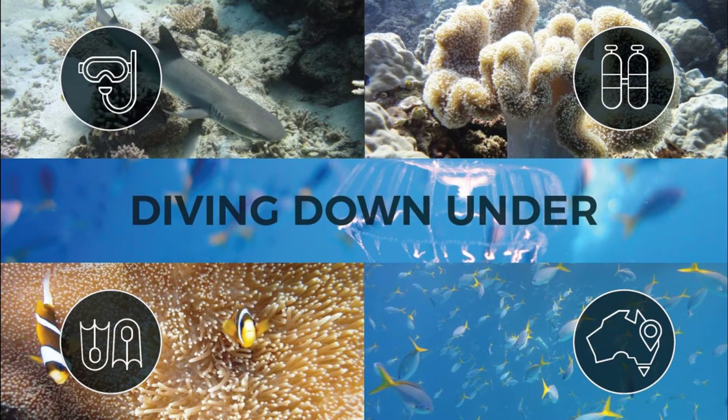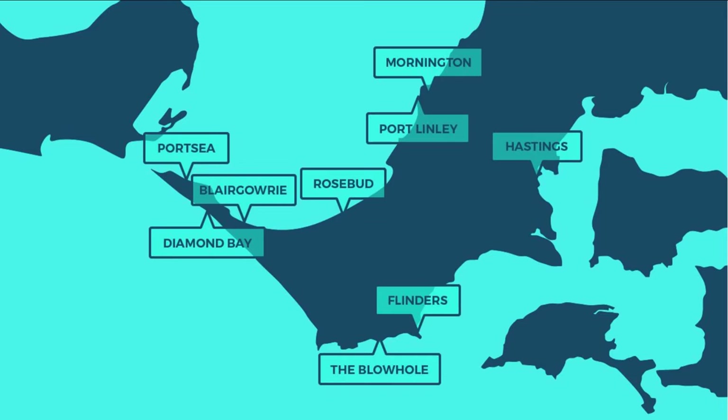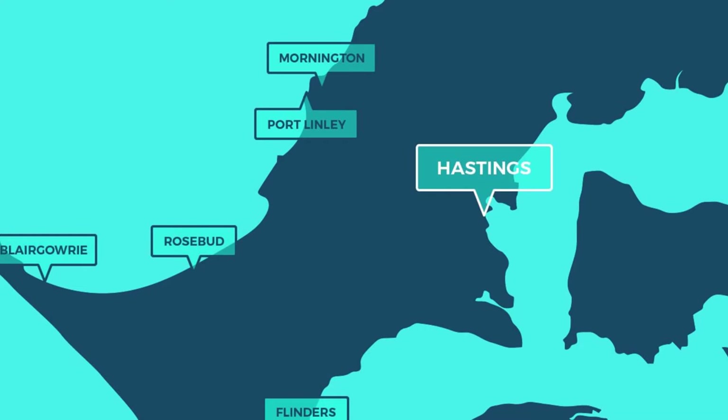Hi guys and welcome to Diving Down Under. In this episode we're going to be looking at diving around the Mornington Peninsula. As you can see on the map, I've highlighted all the best dives around the area. I'm going to be giving a bit of an overview of each site. If you want more information on any of these sites, visit my YouTube channel Diving Down Under. Without any further ado, let's look at Hastings Pier.